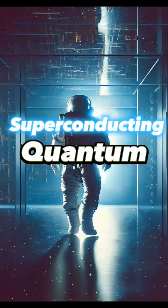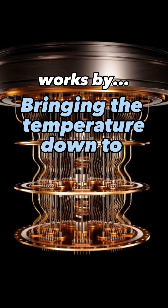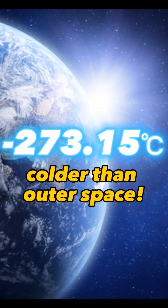Have you ever heard of superconducting quantum computers? This is a type of quantum computer that works by bringing the temperature down to the coldest temperature possible, which is negative 273.15 degrees Celsius — and that's even colder than outer space.